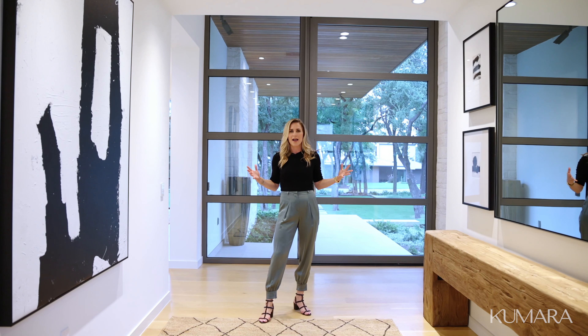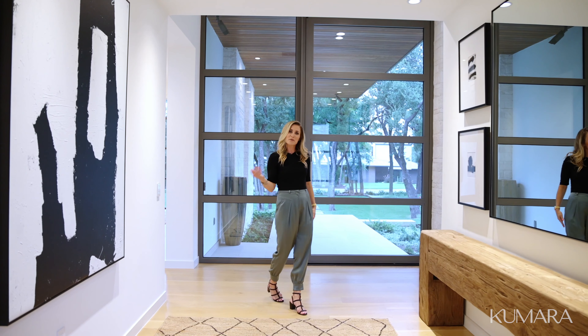Hi, Mike. I'm so excited to show you 3411 Stone Ridge. Welcome. Come on in and let me tour you around.